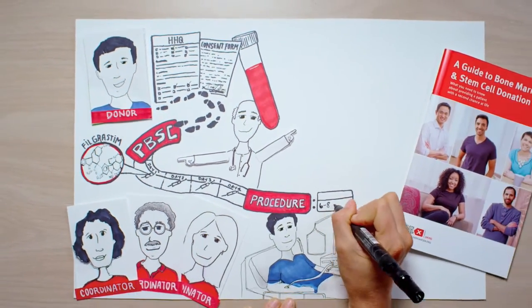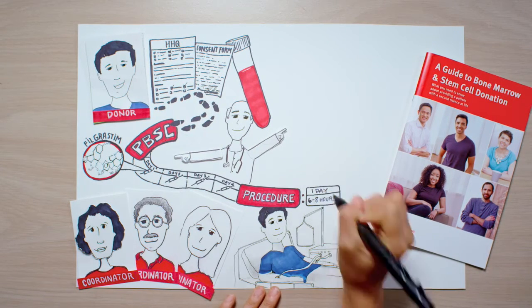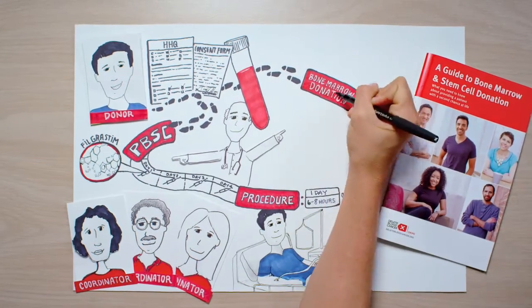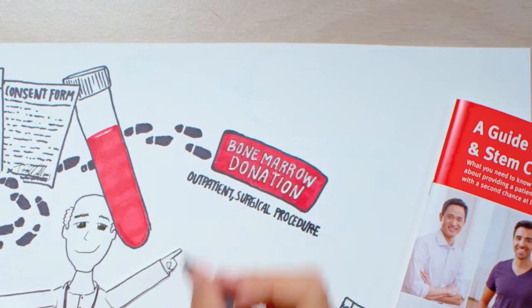The procedure could be done over one or two days, but PBSC donors generally do not stay in the hospital overnight. The other method is bone marrow donation, which is used about 25% of the time, mostly when the patient is a child.